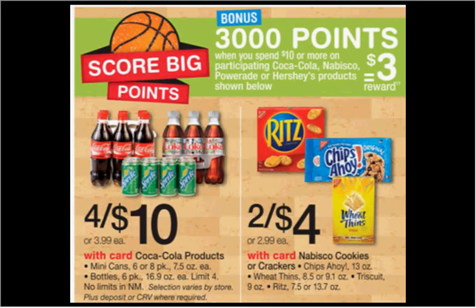When you spend $10.00 or more on participating Coca-Cola, Nabisco, Powerade, or Hershey products, you'll get $3.00 back in points. The mini cans, the 6 or 8 pack, or the bottles, the 6 pack, are on sale 4 for $10.00, limit of four. If you buy four of them, you'll pay $10.00 out of pocket and get the $3.00 back in points, making it like getting each one for $1.75.